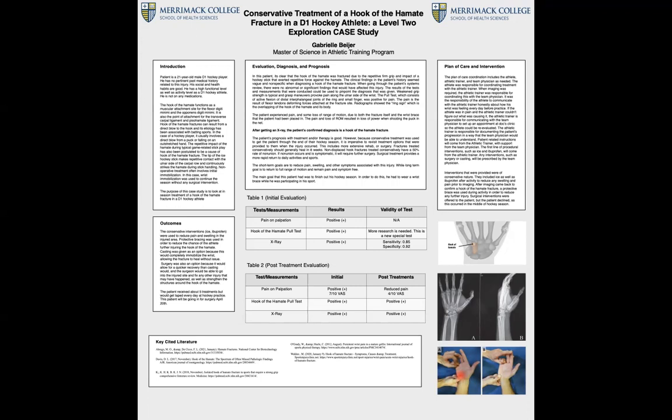Mechanism of injury was determined to be repetitive forces on the hook due to his hockey stick. The initial clinical exam included palpation of the hypothenar region, and special tests were performed. When symptoms were not improving, an orthopedist was seen. Results of these examinations concluded that an x-ray was needed in order to see if there was a fracture, and the x-ray imaging confirmed that the hook of the hamate was indeed fractured.